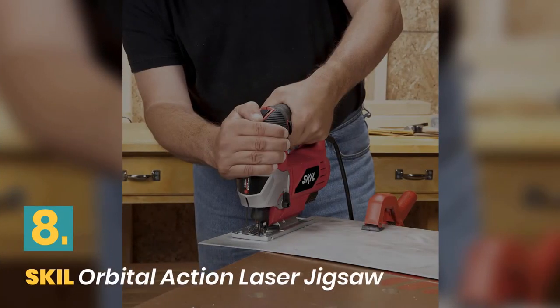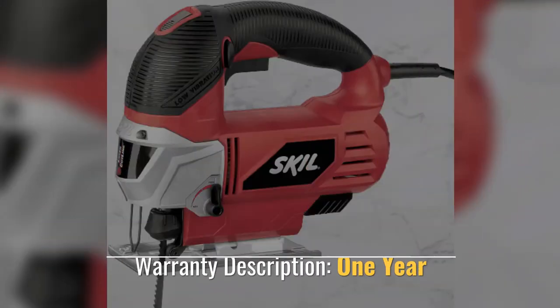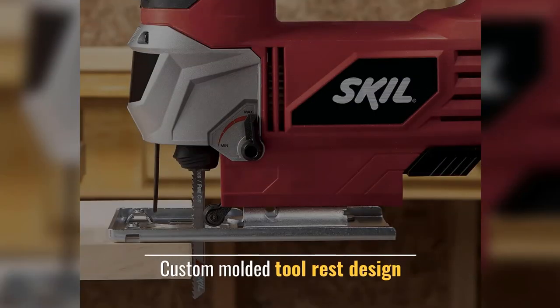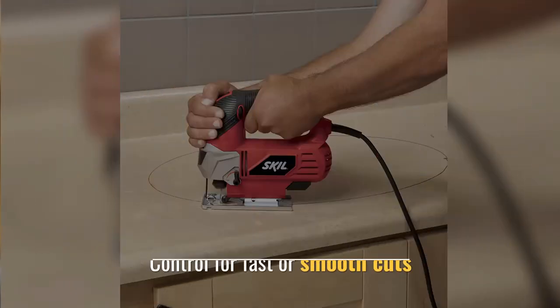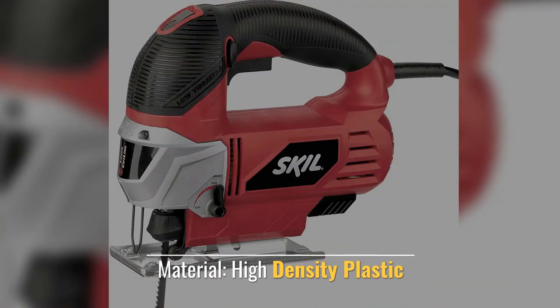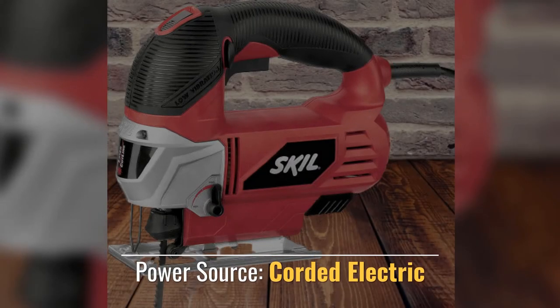Number 8: Skil Orbital Action Laser Jigsaw. Warranty: 1 Year. Custom molded tool rest design, control for fast or smooth cuts. Material: High Density Plastic. Power source: corded electric.